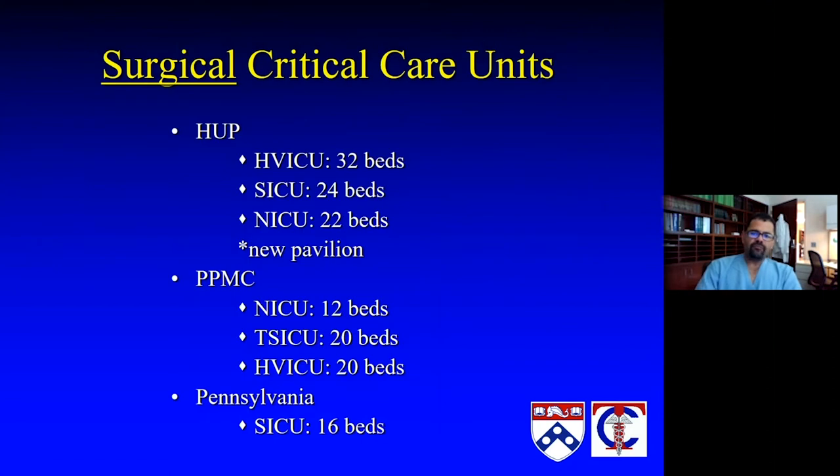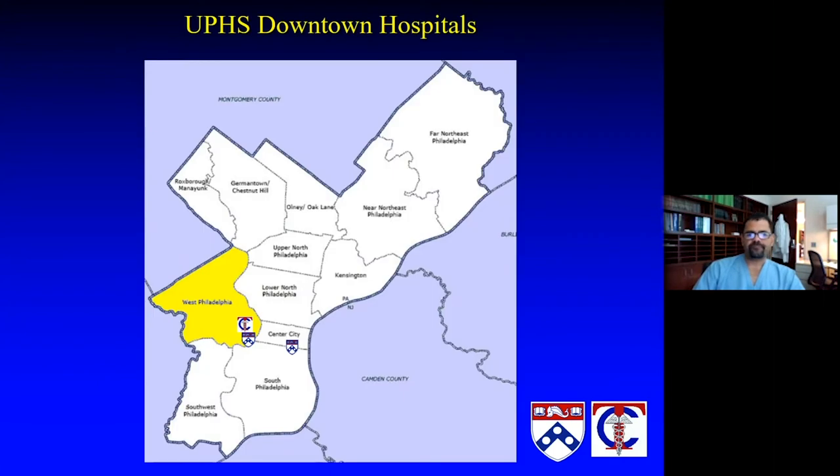The footprint of surgical critical care at HUP is pretty extensive between the heart and vascular ICUs, the surgical ICU, and the neuro critical care ICU. The new pavilion will be opening up in just over a year's time, housing several more ICUs. At Presby there's neuro, trauma, and heart and vascular — and of course the surgical ICU of Pennsylvania Hospital now as well.